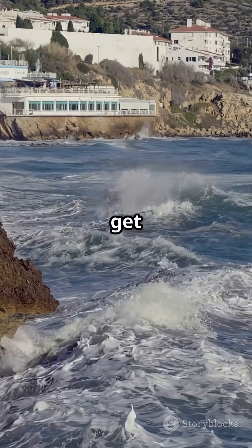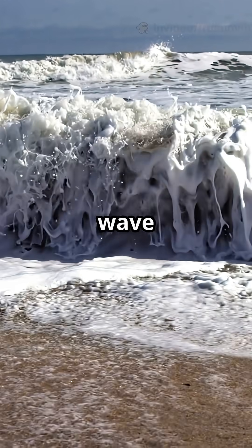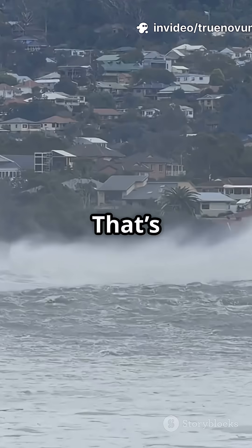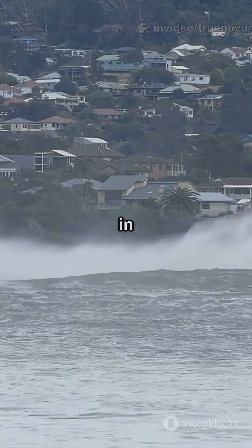It's only when tsunamis get close to the shore that things get dangerous. The ocean floor rises, forcing the wave to slow down and pile up. That's when those tiny, unnoticed waves suddenly turn into walls of water that can flood coasts in minutes.